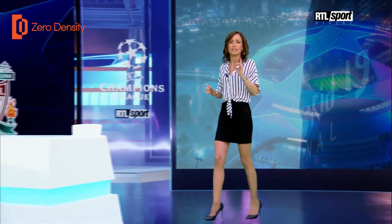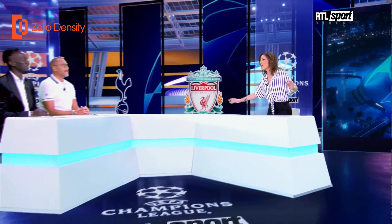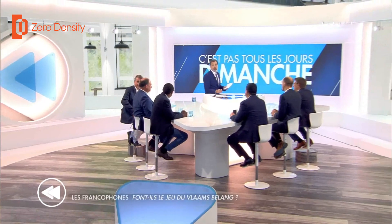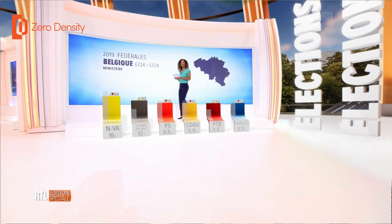The football show, the Champions League, the local football show, the Sunday show, the politics Sunday show — these are all done in augmented reality and virtual reality for the background, and it's the same for the elections.